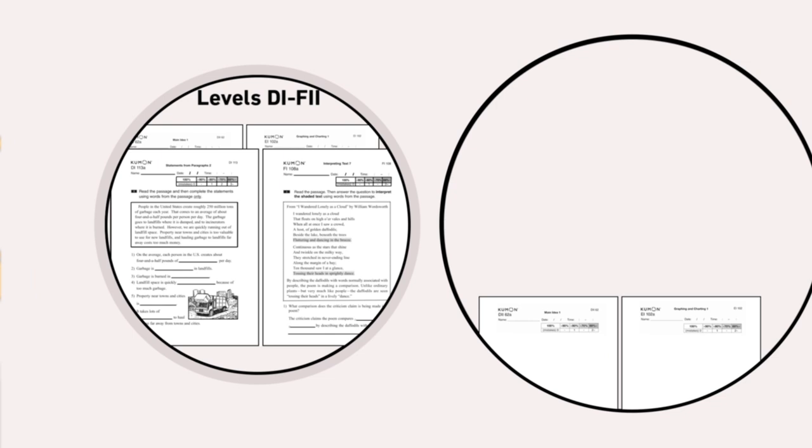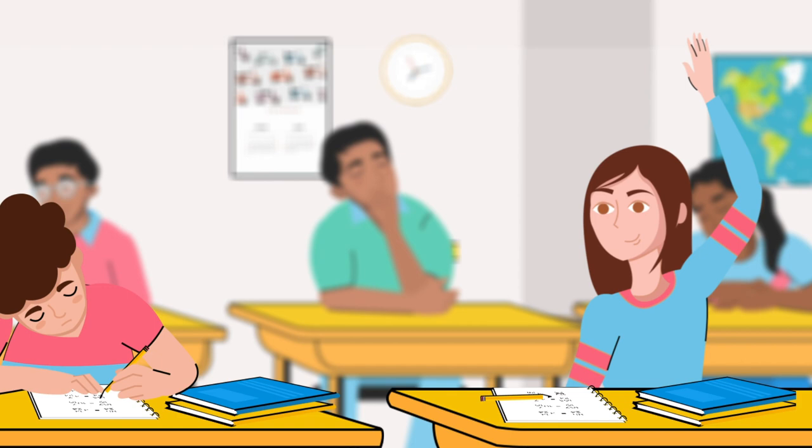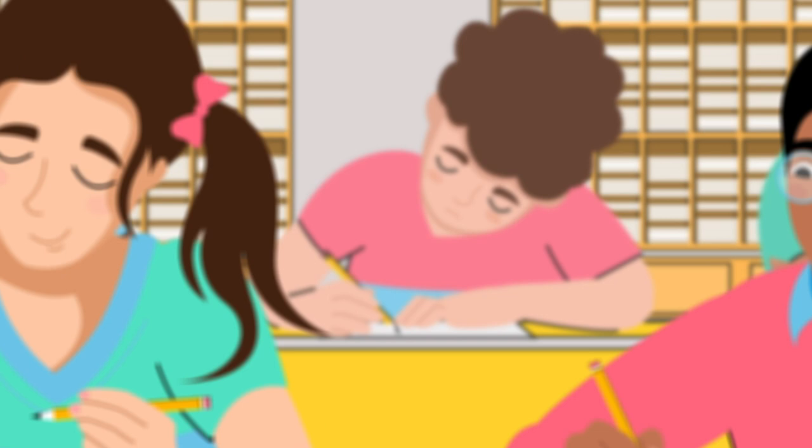Worksheet lessons are grouped into levels, and as kids advance, their sense of perseverance, motivation and enthusiasm for learning grows. Kids dedicate 30 minutes per subject a day — two days a week at the Kumon Center and the other five at home.